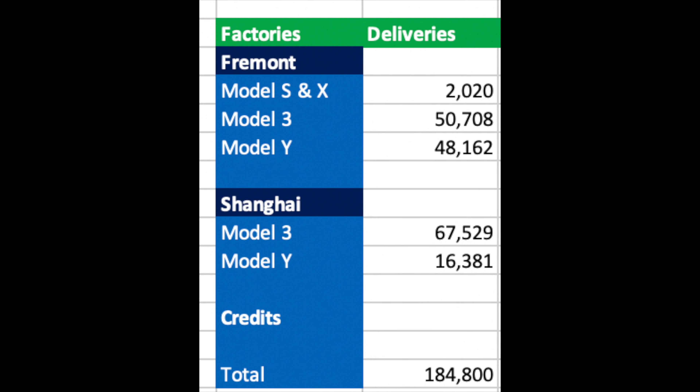In one of my recent videos I tried to estimate whether Tesla could deliver 1 million vehicles for the year. In that video I managed to calculate a good idea of what models were sold this latest quarter from each factory, and we will use the same breakdown for this model.